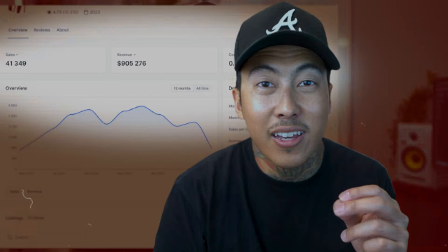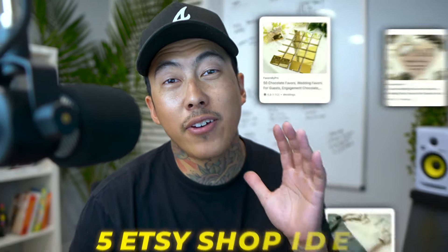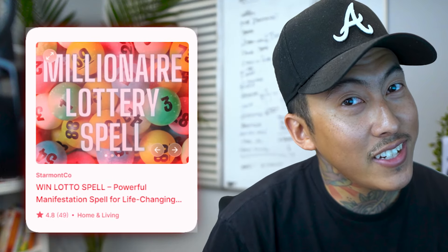This shop has done over $900,000 in sales selling spells. In this video, I'm about to show you five Etsy shop ideas that can replace your day job. And if you stick around to the last one, it's kind of strange and kind of spooky.